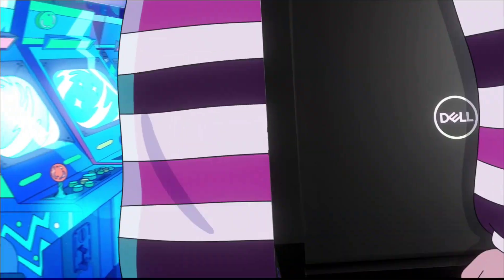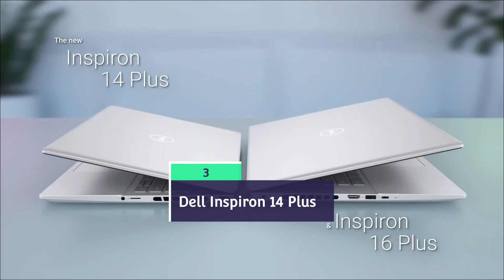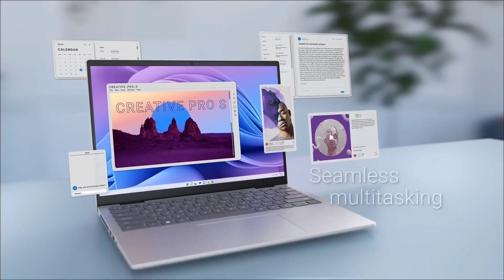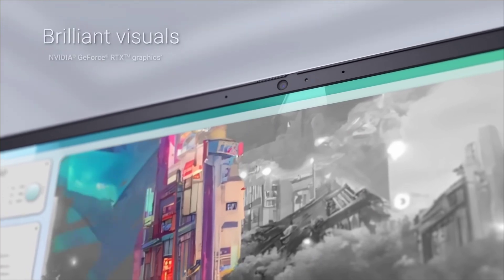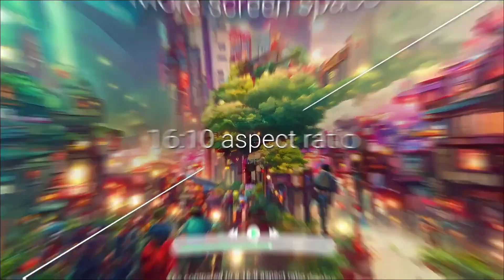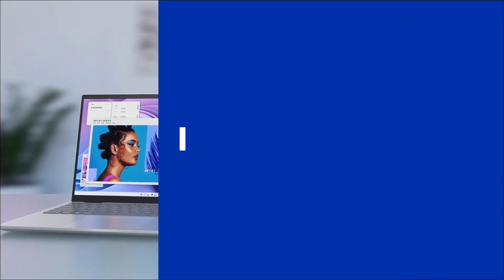Dell Inspiron 14 Plus — the value-for-money laptop. Powered by the Intel Core Ultra 7 processor of the Edge series with Intel Arc GPU, 16 GB of RAM, 1 TB of storage, and a 14-inch 2.2K display, this laptop is an amazing piece of work. Even among laptops with Intel's new Lunar Lake chips, its last-gen chips are still nothing to brush off.